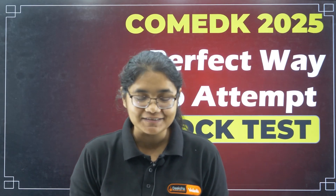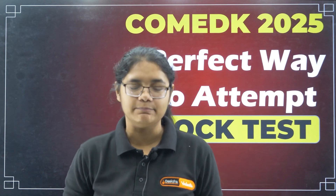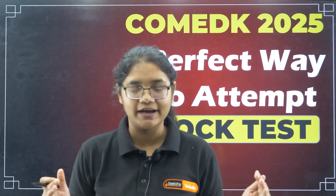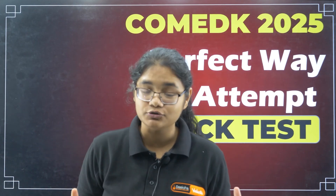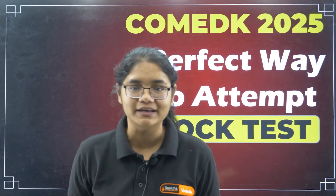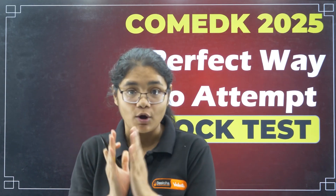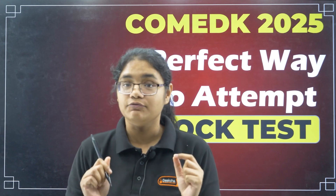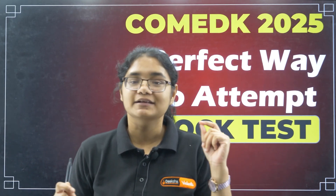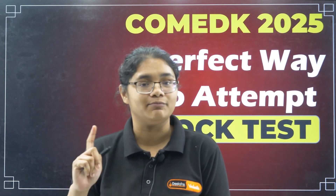Hello, COMEDK 2025 aspirants! Only 5 days are left for your COMEDK examination, and at this point of time, something which is very important and which cannot be ignored is your mock test. How to write the mock test, how many mock tests to write, at what time the mock test should be written, and what to do after writing it — everything I am going to tell in this video. Please watch and follow it properly so you can improve your marks. Take a pen and paper and note down the important points.